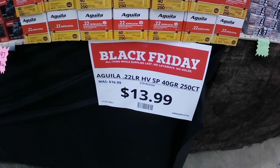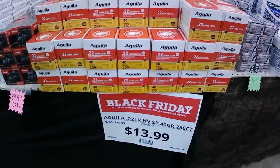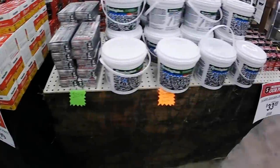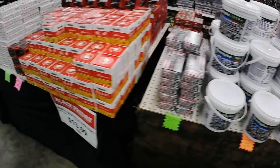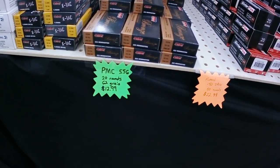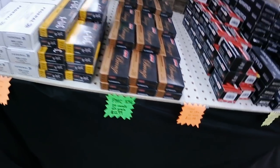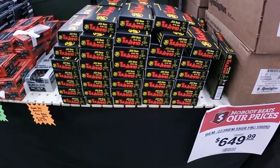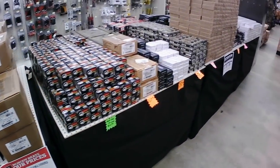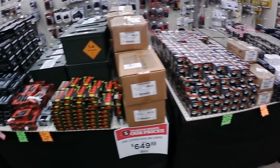They were right — $13.99 on the Aguila 22, so that's a heck of a deal right now for sure. We're gonna get some of that. Other than that a quick scan looks like the same exact stuff. Got these PMC Bronze .223s for $12.99, and they got a bunch of steel case .223 for $8.99, but other than that about the same. We're definitely gonna get some of them Aguilas.